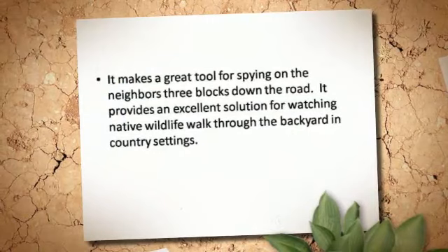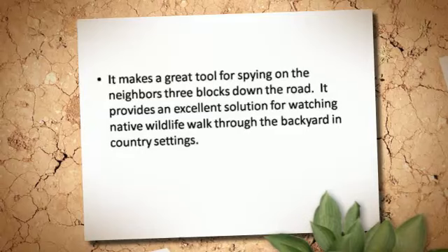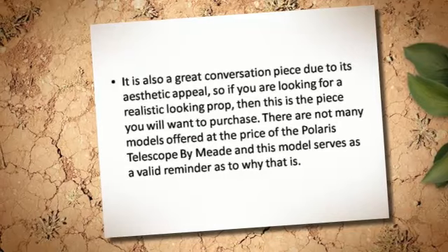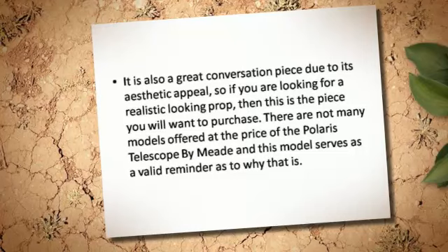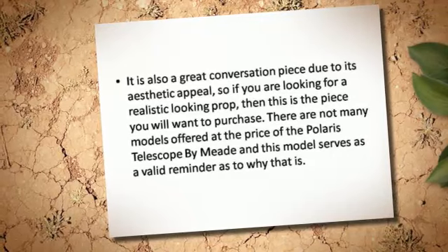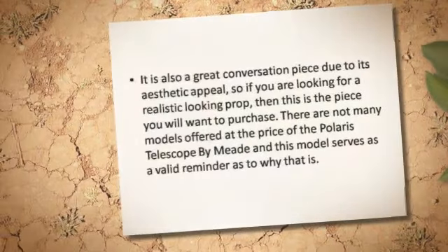It makes a great tool for spying on the neighbors three blocks down the road. It provides an excellent solution for watching native wildlife walk through the backyard and country settings. It is also a great conversation piece due to its aesthetic appeal, so if you are looking for a realistic looking prop, then this is the piece you will want to purchase. There are not many models offered at the price of the Polaris Telescope by MIT, and this model serves as a valid reminder as to why that is.